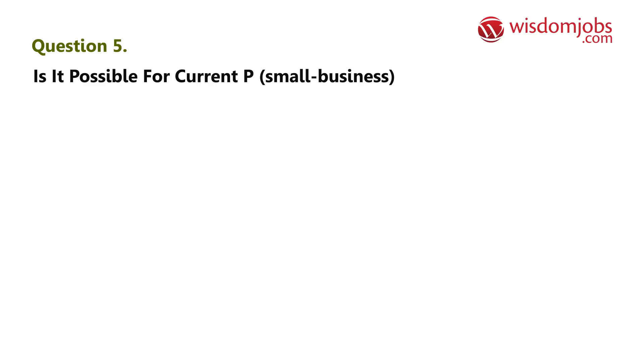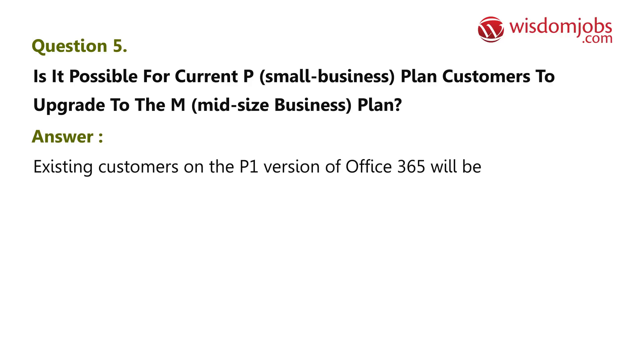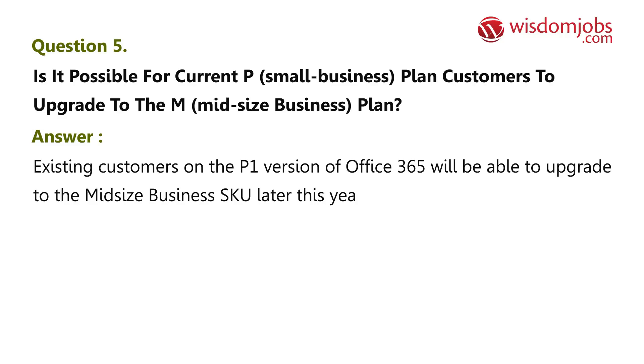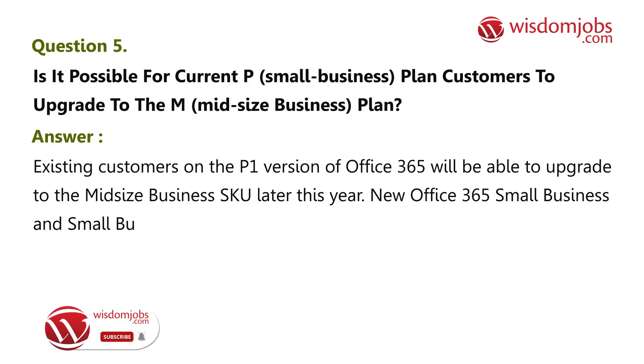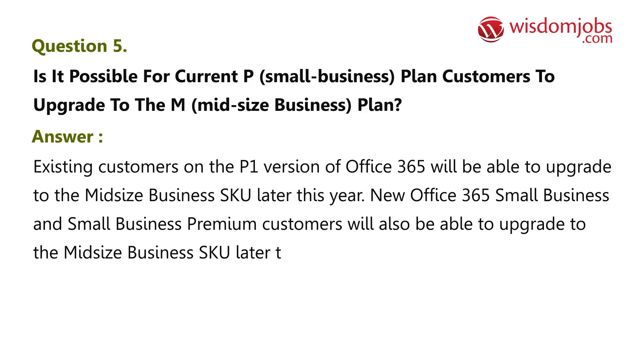Question 5: Is it possible for current P (small business) plan customers to upgrade to the M (midsize business) plan? Answer: Existing customers on the P1 version of Office 365 will be able to upgrade to the midsize business SKU later this year. New Office 365 small business and small business premium customers will also be able to upgrade to the midsize business SKU later this year.